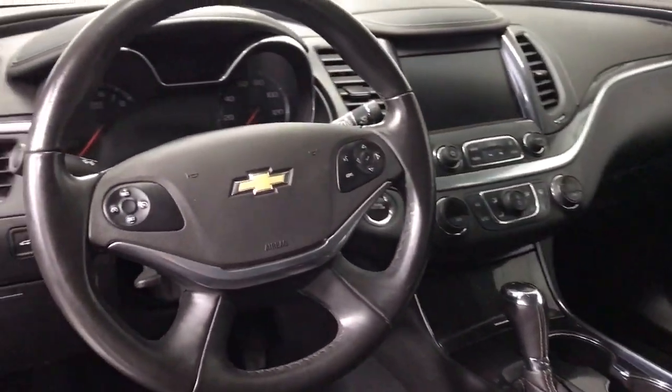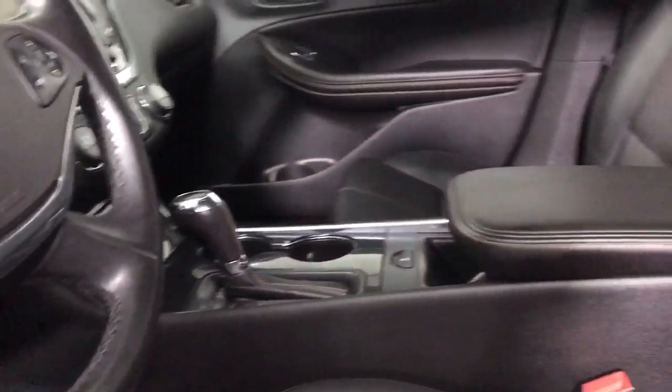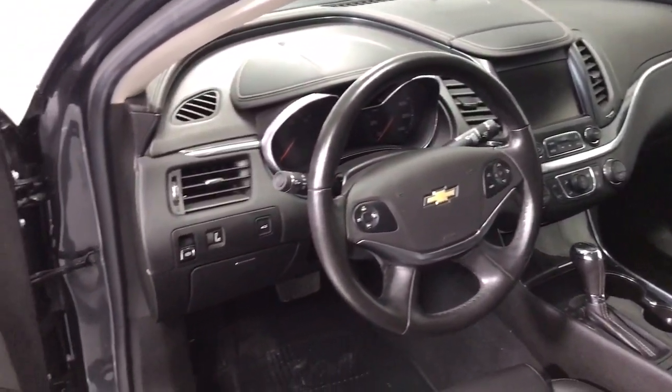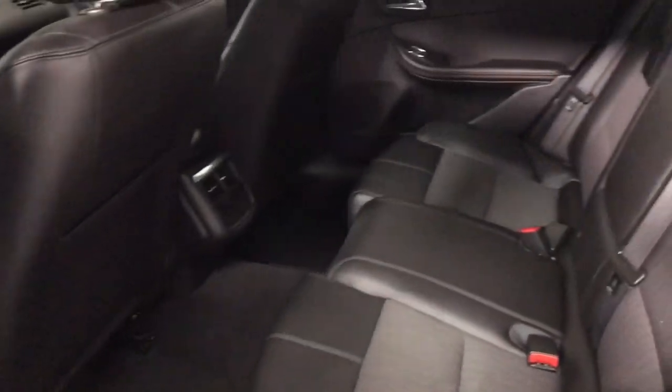These are just some of the great options this vehicle comes with: navigation system, keyless entry, keyless start, traction control, daytime running lights, six-speed AT, power windows, AM-FM stereo, telematics, and power door locks.